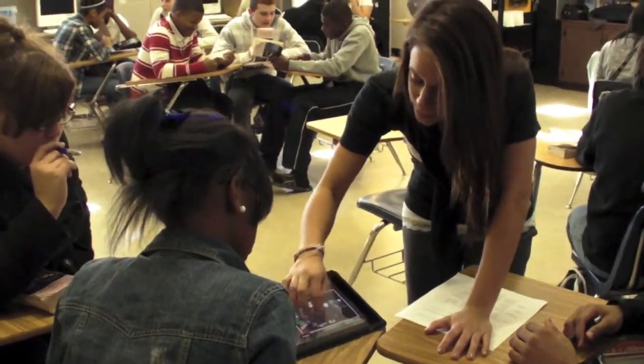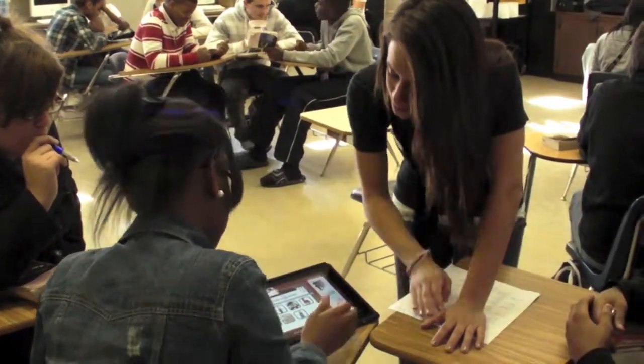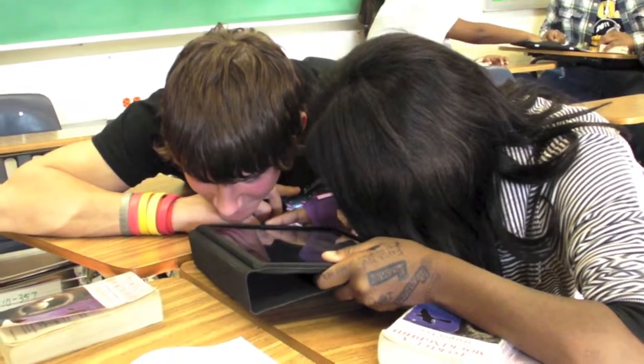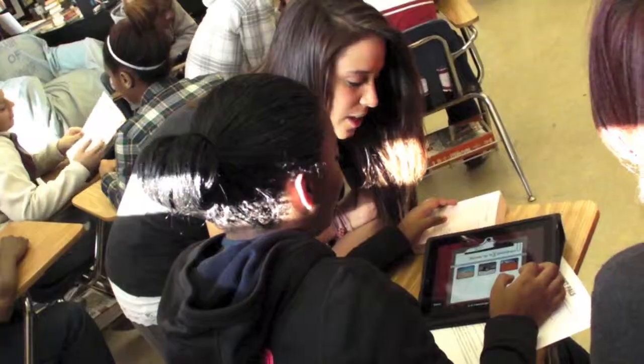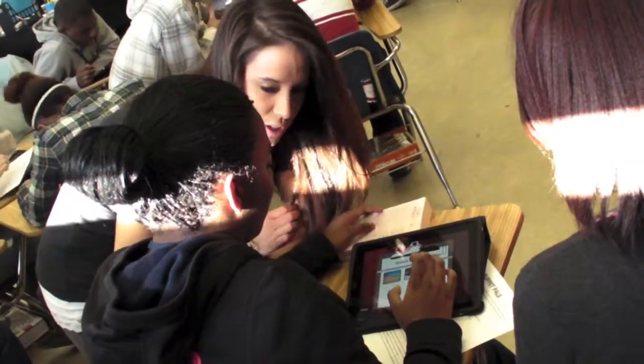Beforehand, I had no experience with working with a Mac, working with an iPad, working with Inspiration or anything. But with the way the course was set up, they showed us the basics and kind of let us explore what we wanted to do with it. So that was a good way to allow us to become comfortable. Now I can say I feel totally comfortable with using technology.